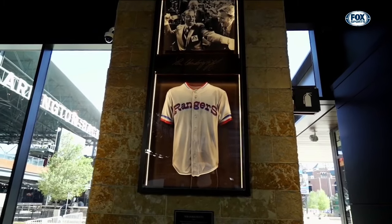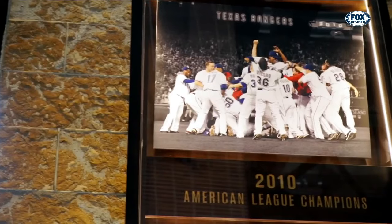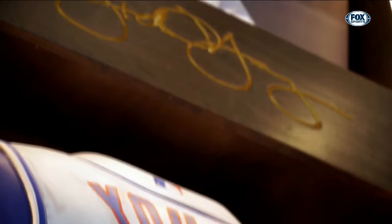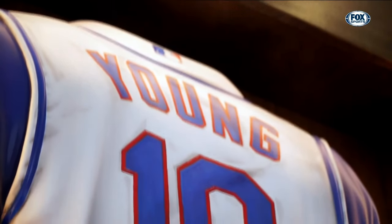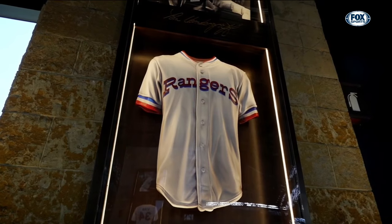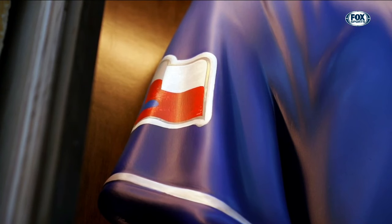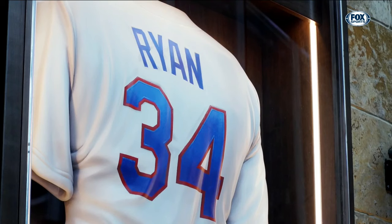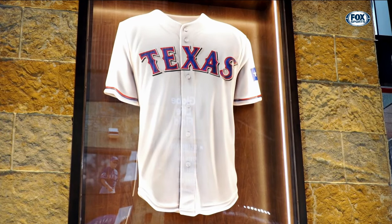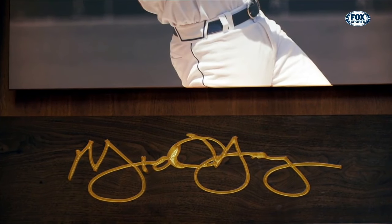The tributes don't stop there. At the north entrance, eight shadow box displays commemorate some of the most important people and events in franchise history. Inside every display is a sculpted Rangers jersey from each honoree's era. Each jersey is hand-carved and crafted out of three-pound foam, a slightly denser material than styrofoam, and measures roughly four and a half feet tall by two feet wide. The jerseys are displayed in custom-stained wood cabinets along with an iconic photo and the honoree's name etched into the display in gold.